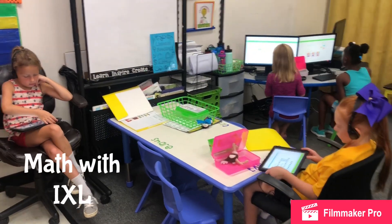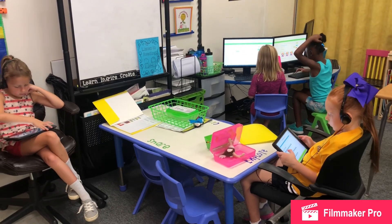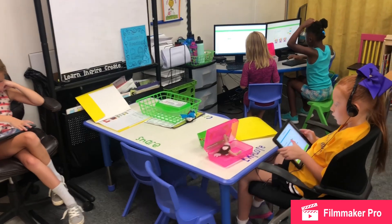This is Math with IXL. On Math with IXL the students will work on the levels that we are focusing on. We will always let them know what level to work on.